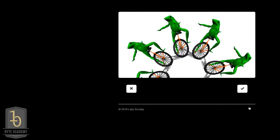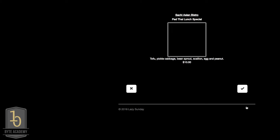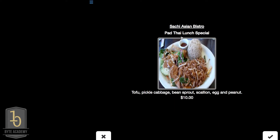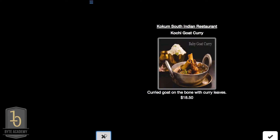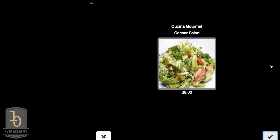We clicked on food and we're making some choices. First thing that comes up is Sachi Asian Bistro — it's a pad thai lunch special. I don't know about pad thai, I'm going to dislike that. Margarita pizza — don't really want that. Boneless spare tips — nah. Korean tacos — that looks good to me, so we'll click like.